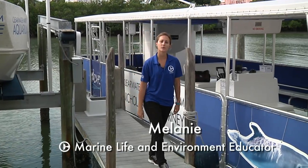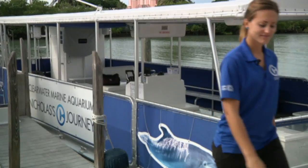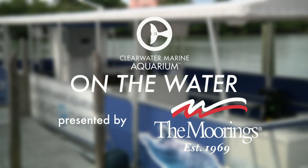Hi there, Melanie from the Clearwater Marine Aquarium here. Thanks for joining us today for On the Water. Here at CMA we believe in preserving our marine life and environment through leadership in research, education, rescue, rehabilitation, and release.